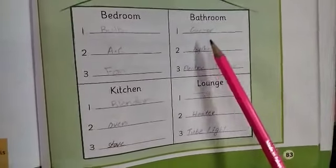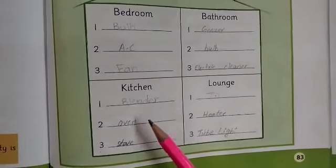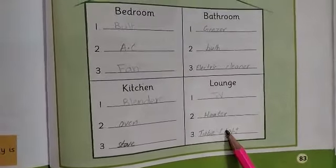Bathroom: Geyser, Bulb, Electric Cleaner. Kitchen: Blender, Oven, Stove. Lounge: TV, Heater, Tube Light.